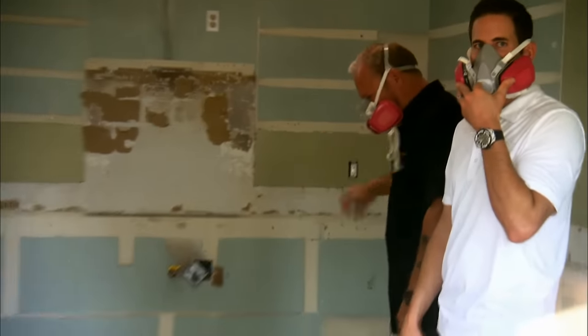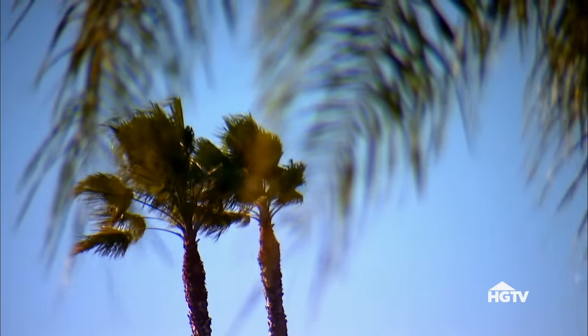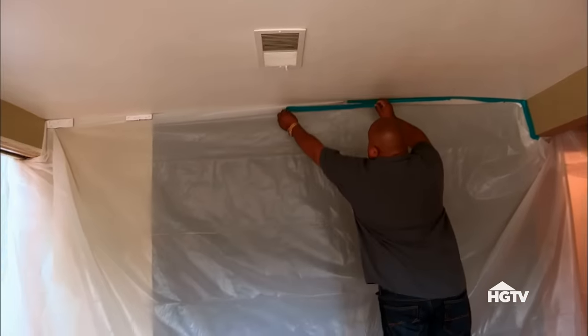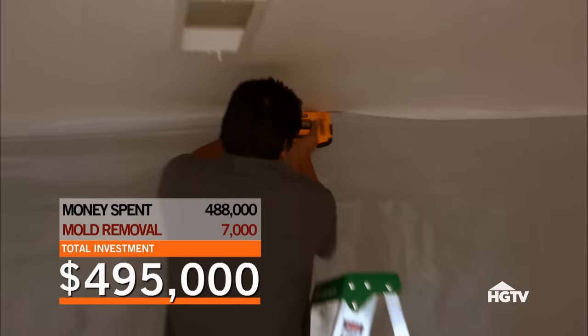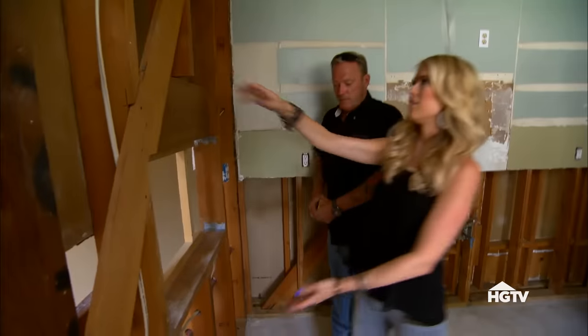Black mold? Yeah. Oh my God. You can see where it's growing. We cannot come back until this is contained, treated, and gone. It's really bad — I would not expect that here. We were really lucky that the mold didn't spread to the neighbor's unit. But the removal cost $7,000, so we decided not to spend the money to remove the kitchen wall.